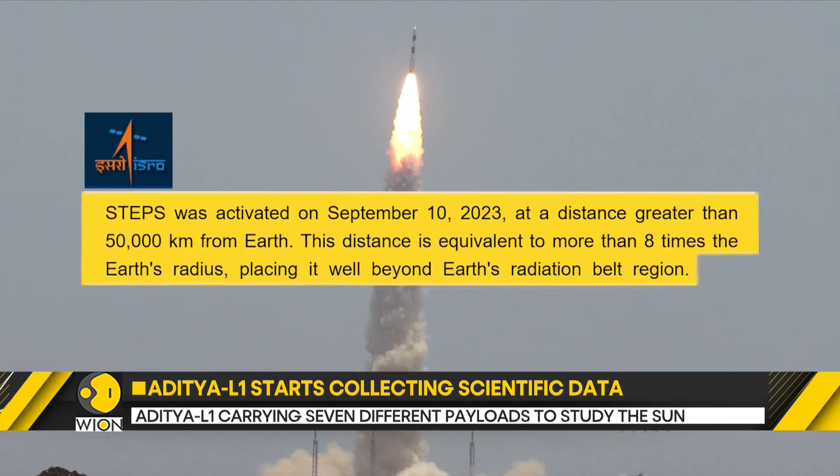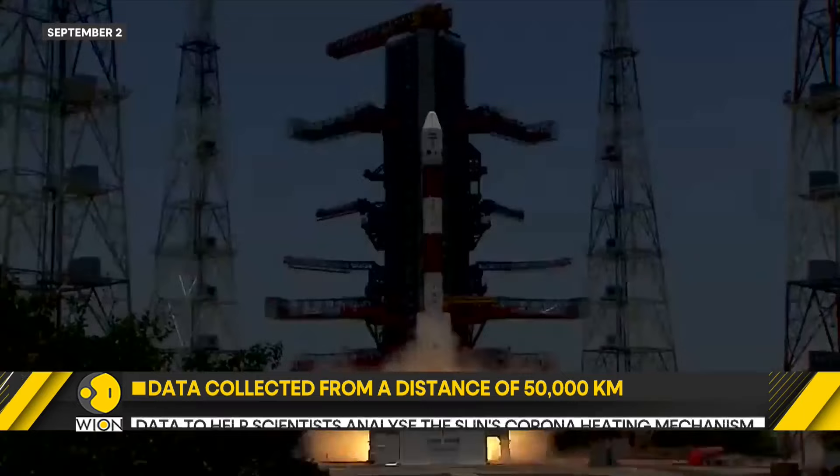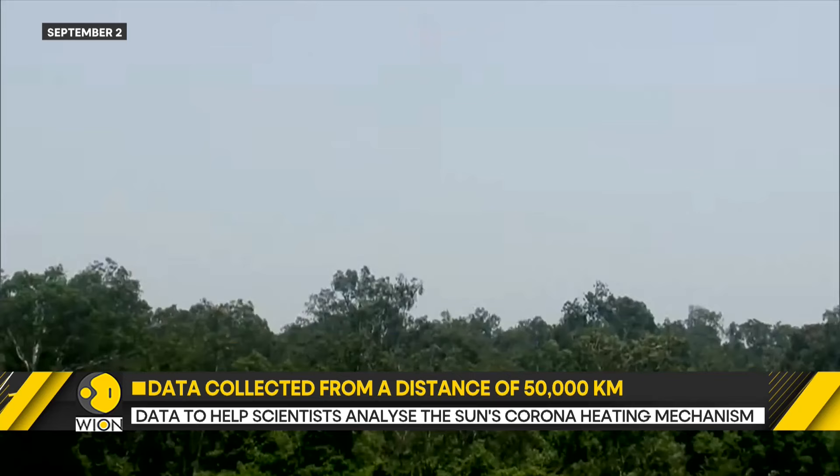Aditya L1 carries seven different payloads to study the sun. Four of those payloads are to study the sun directly, while the rest will measure the parameters of the magnetic fields. By studying these elements, scientists aim to understand the sun's corona heating mechanism.